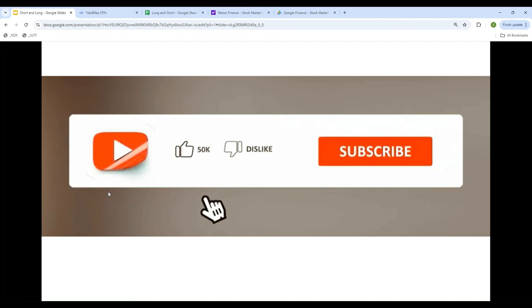Before that, just one request: please share, subscribe, like, and comment. Your support is needed because a lot of effort goes into making this video. I do a lot of analysis and research to make it simple and easy for you, so rather than you spending hours on calculations, I do it for you. Please support me by subscribing.